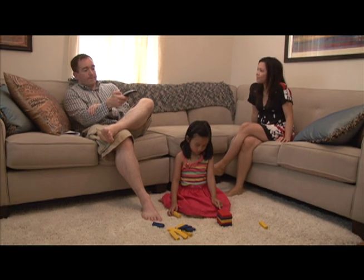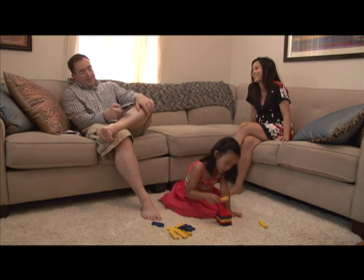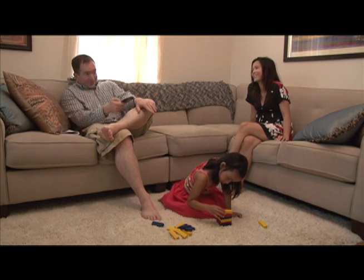Did you make anything for dinner, honey? I'm so hungry and tired. I just got home too. But don't worry, we'll eat soon.